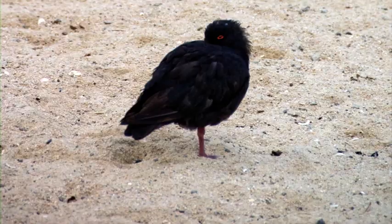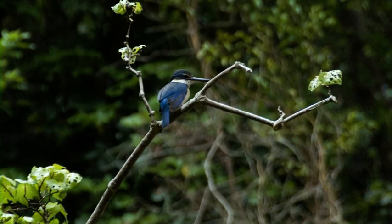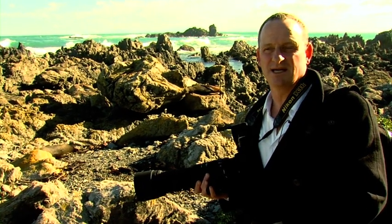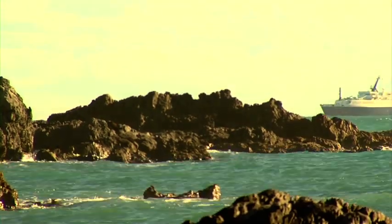Little shorebirds, oystercatchers, all that sort of stuff. We get the sacred kingfisher, about four or five different varieties of shag and cormorant, and dolphins, whales, and I've seen orcas out here. Yeah, we'll go and take a few photos.